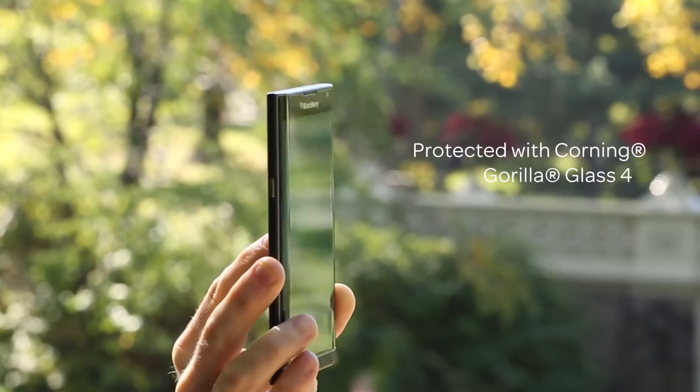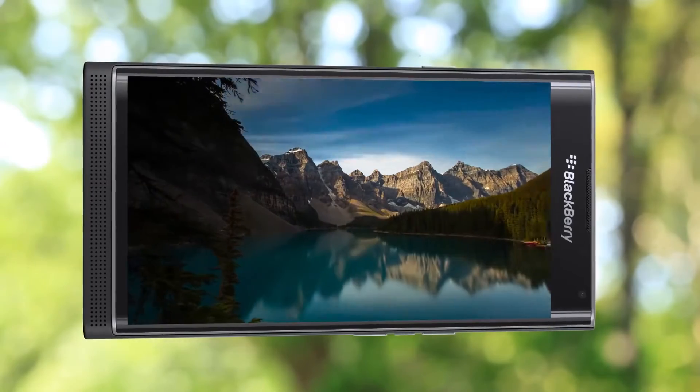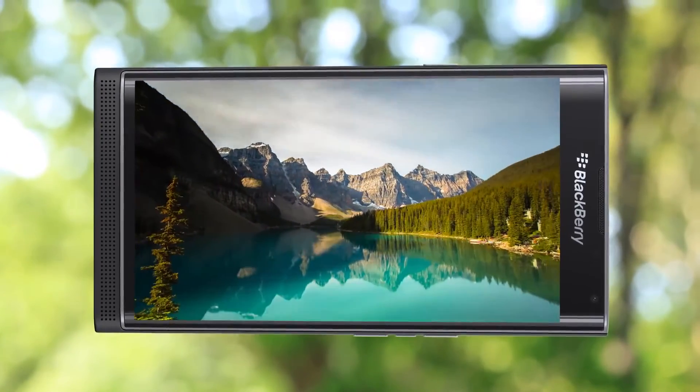Its slim, sleek design features a large 5.4-inch, edge-to-edge OLED curved display that delivers rich and deep color resolution.